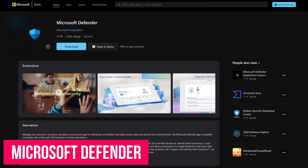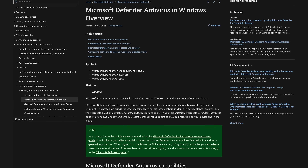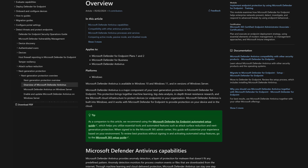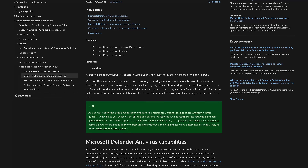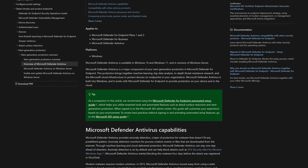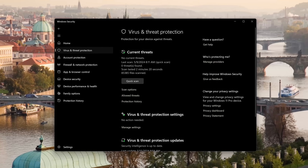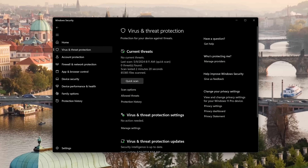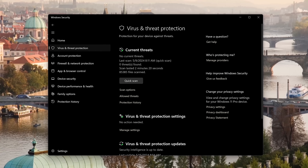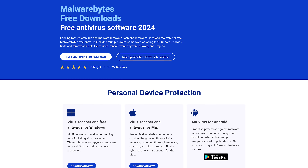Nowadays, Microsoft Defender — for most people who stay away from risky behavior online — will be a better solution. The dirty secret many tech websites or blogs won't tell you, because they don't want to lose their affiliate earnings, is that when compared with other free and paid third-party antivirus offerings in testing, Defender is now on par or exceeds most of the others in detections while utilizing less resources. Defender is already built into the Windows Security app, offering real-time protection, various ways to scan for threats, and also offers protection from ransomware.